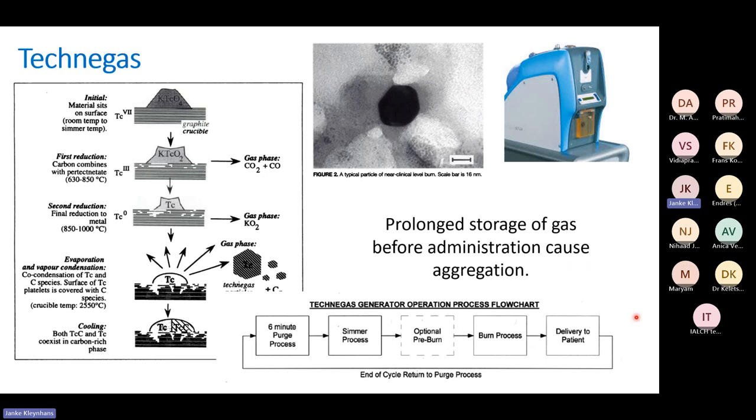TechniGas is the more optimal option. The scale of these nanoparticles is really small — here is one showing 16 nanometers. These little carbon particles are formed; it's not gas but actual nanoparticles with a surface material. The crucible placed into the system produces carbon nanoparticles: your carbon combines with Technetium pertechnetate, heated to 630–850 degrees and then finally to 850–1000 degrees Celsius, making carbon nanoparticle gas called TechniGas.